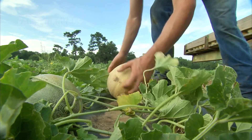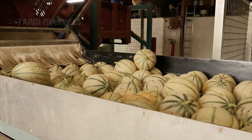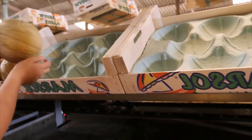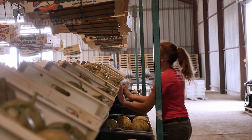Yet, a growing debate continues among farmers and scientists alike. Are modern technology-driven methods improving the quality of cantaloupes, or is something being lost in the race for high-volume production?